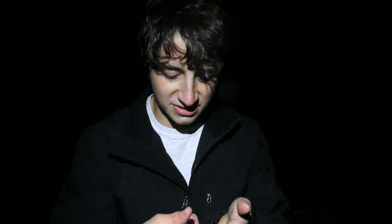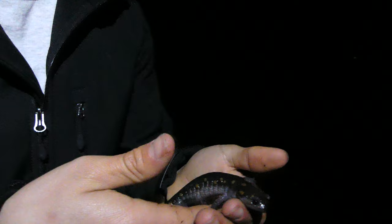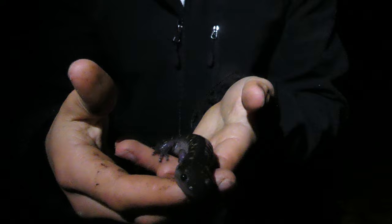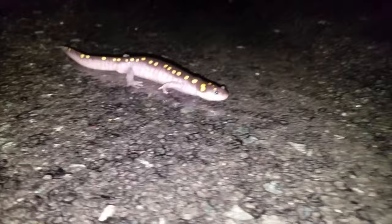If you are lucky enough to come across one of these, it is very important that you handle them gently. They are very fragile animals, and if you can, wet your hands before you handle them. Wetting your hands helps protect that mucus layer on their skin, which helps them fight off infections and keep pathogens off of their body.